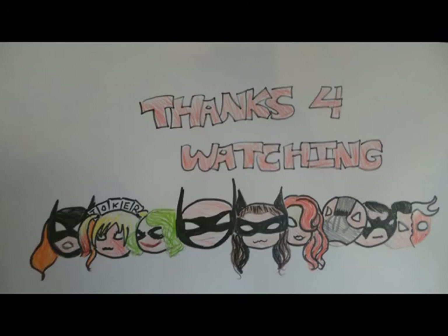Thanks for watching and I hope you enjoyed the video. Please grade fairly. Peace. Thank you.